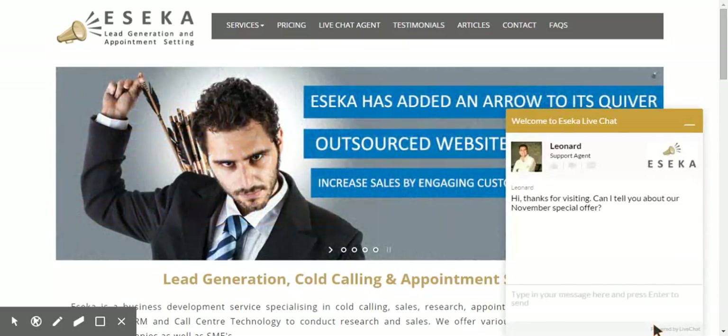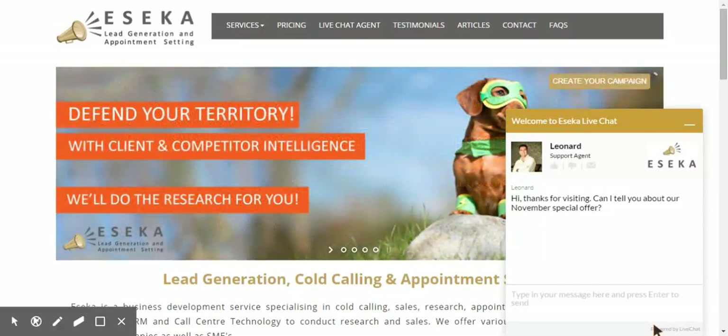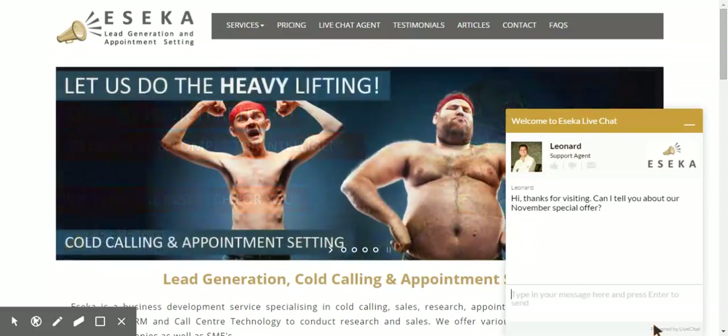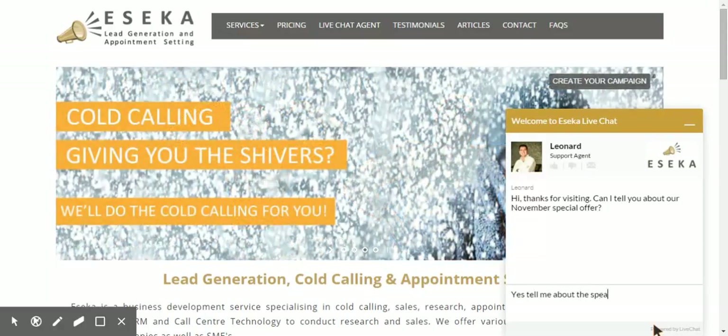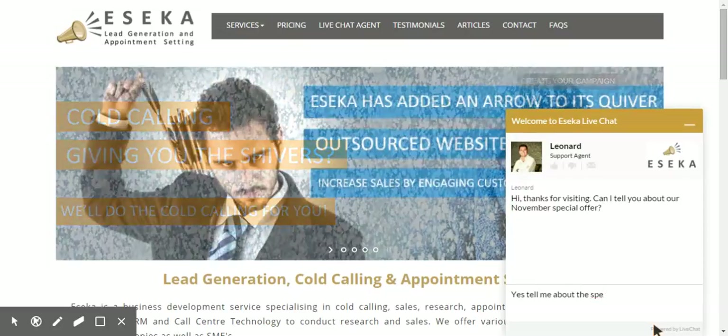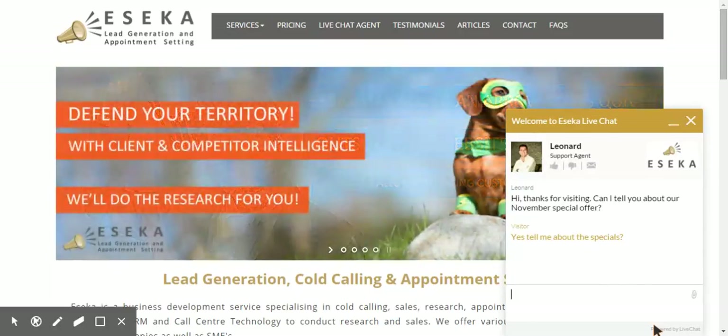I click on the live chat button and I see Leonard says: 'Hi, thanks for visiting. Can I tell you about our November specials?' We're using live chat to let people know that there is something on special. So let's start off with a yes — 'Tell me about the specials' — and let's see what Leonard comes back to us with.